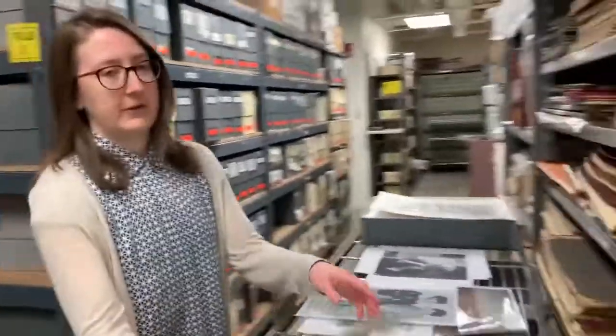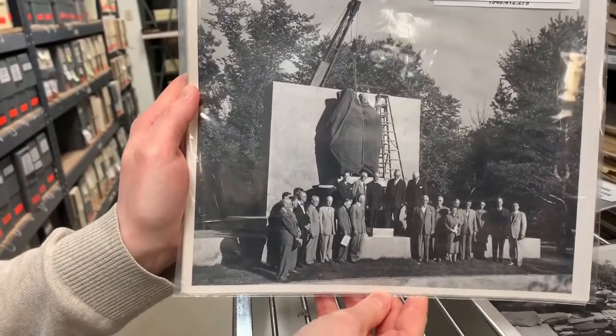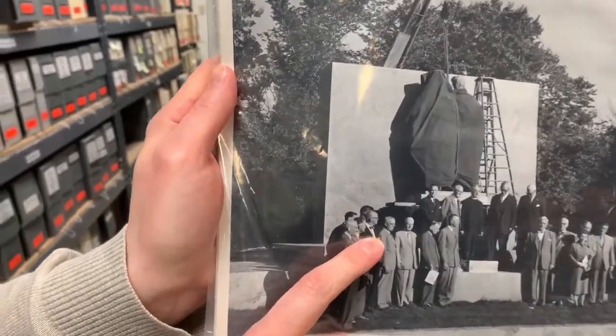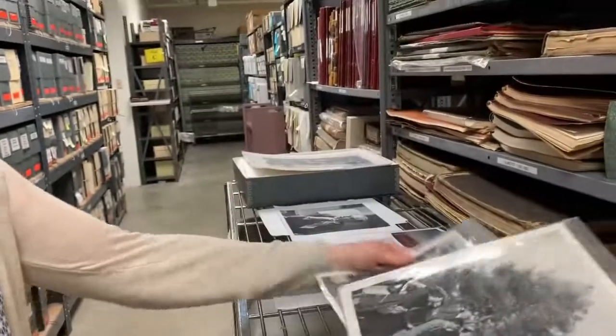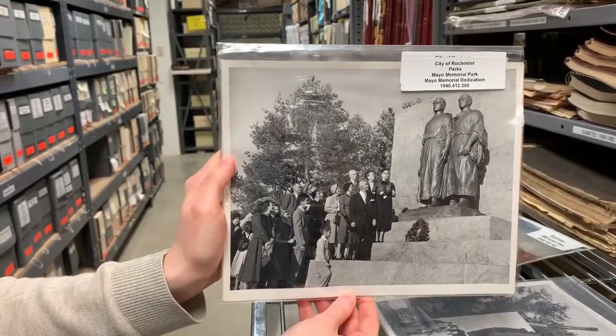Now of course the Mayos are a big part of Olmstead County's history. Dr. Chuck Mayo was the son of Dr. Charlie Mayo, who was one half of the founding brothers of Mayo Clinic, and in 1952 a memorial was erected in their honor. Here's a photo from September 24th, 1952 showing the Mayo Memorial Committee standing before the still-veiled statue of the Mayo brothers, and in it we have prominent banker and civic leader Lester Fiegel. Then a few days later at the formal dedication on September 27th, we see Chuck Mayo with his family admiring the statue of his father and his uncle.